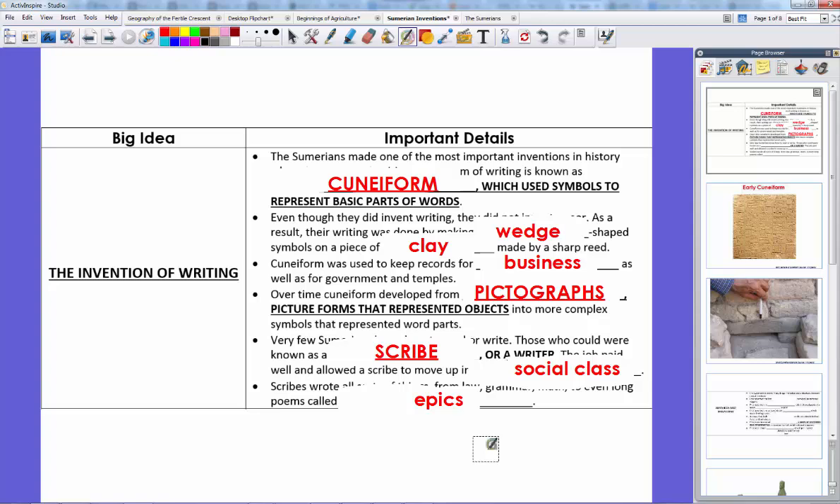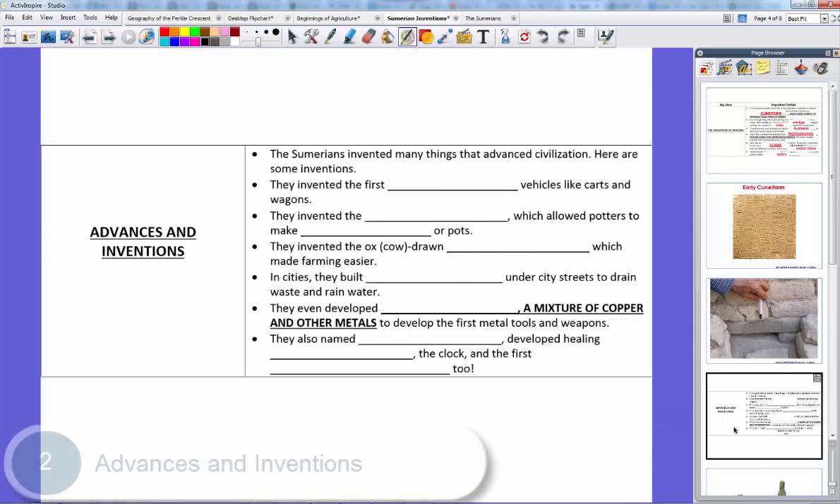Most of what we know about the Sumerians comes from how we were able to study cuneiform and actually understand what they were writing. And speaking of things that Sumerians did, let's talk about some of their inventions. They did many things as an advanced civilization.